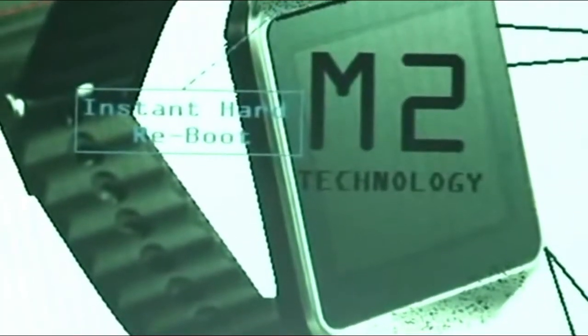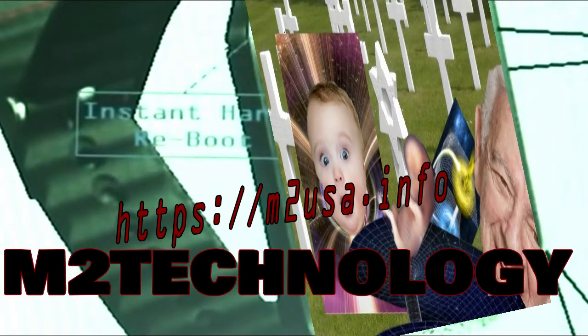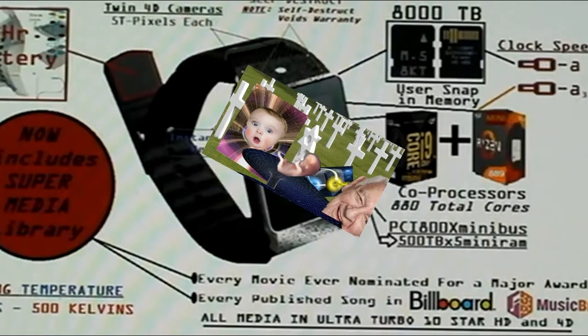Ladies and gentlemen, and organisms of all ages, M2 Technology is pleased to present the chronometer of your future. Soon after it was discovered that mankind is the only living organism in the known universe that can't go back in time, we decided to send this advertisement back in time, so hopefully you will use it to go forward in time. And we've called upon Mr. Brain to come out and show us some of the fine features of your chronometer of the future.